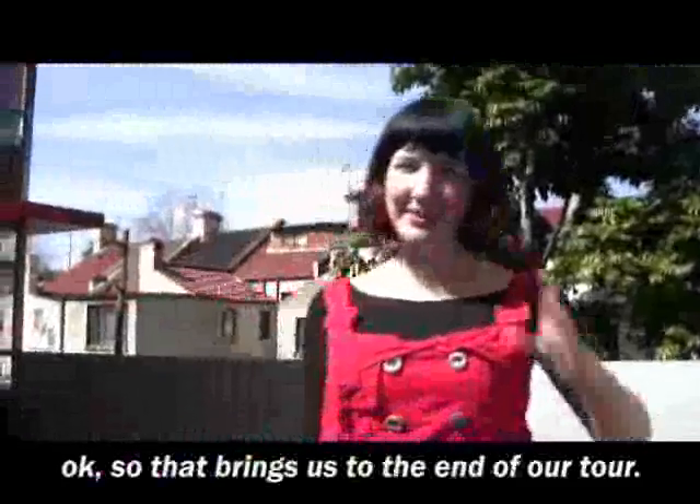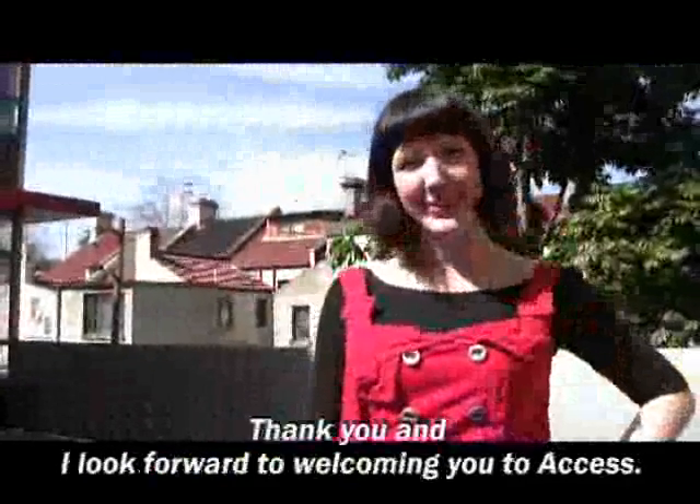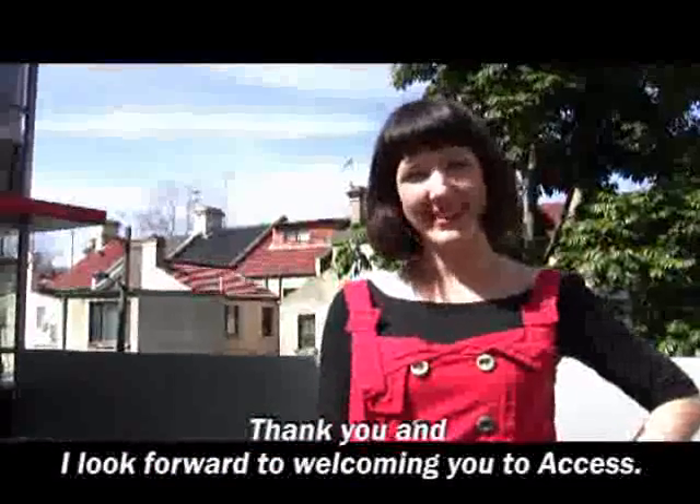So that brings us to the end of our tour. Thank you and I look forward to welcoming you to Access.